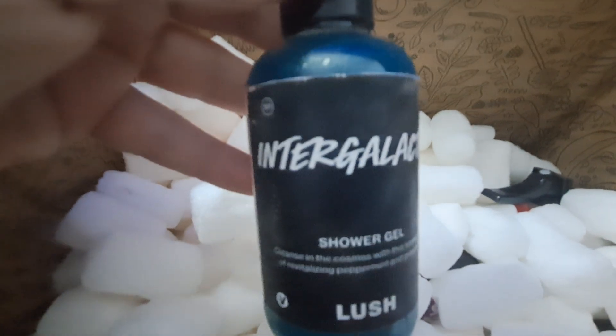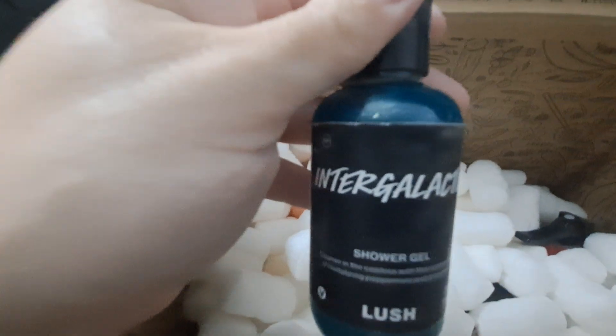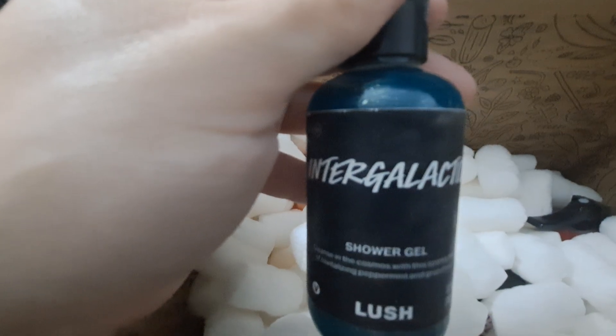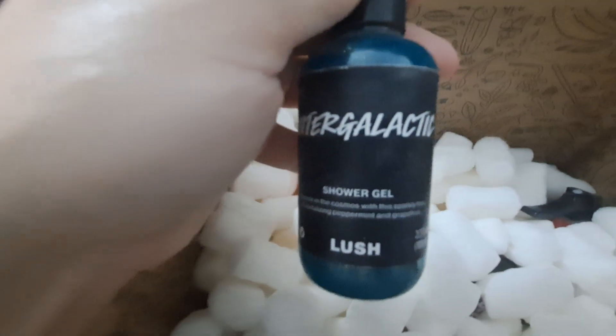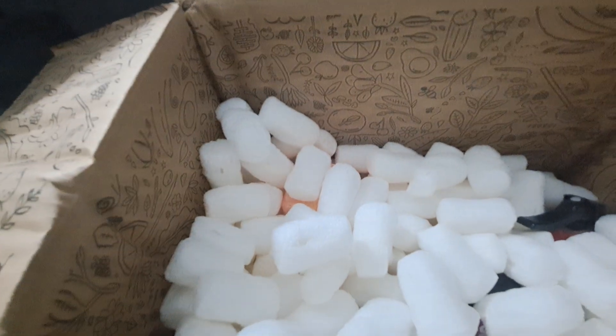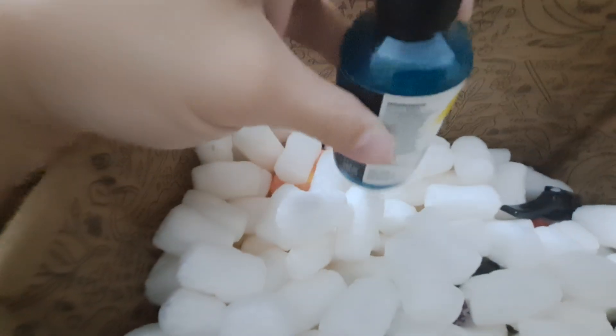Next is a shower gel. I got this one specifically for my sister — she's never tried it. I've tried the bath bomb for this scent, Intergalactic. It's really pepperminty and fresh, so I know she'll love it. The bottle says cleanse in the cosmos with this sparkling mix of revitalizing peppermint and grapefruit. Seeing this in person, it's so blue and sparkly — that's why they call it Intergalactic.